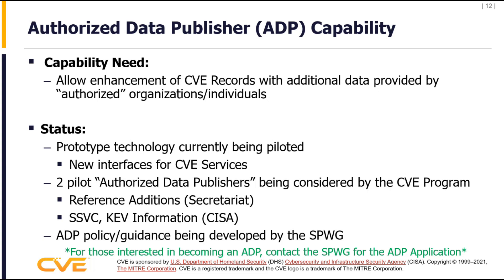Chris mentioned the CISA pilots for KEV and SSVC that are currently going on. The ADP programmatic policy and guidance is currently being formed by the SPWG. Those interested in becoming an ADP can contact the SPWG for an ADP application — there is an application that has been drafted for you to fill out.